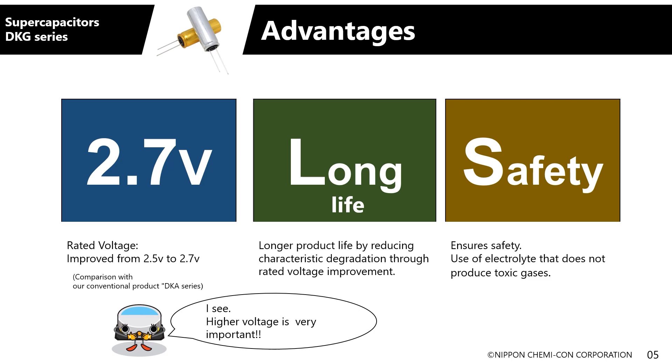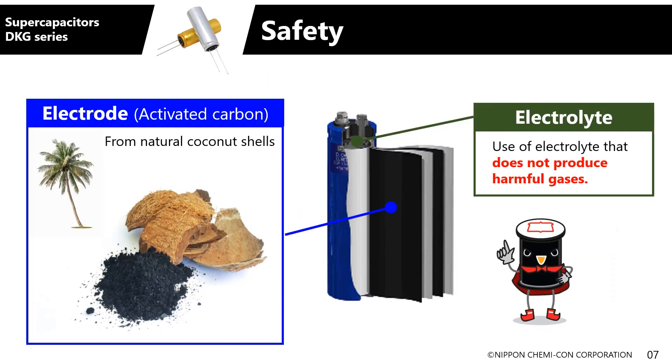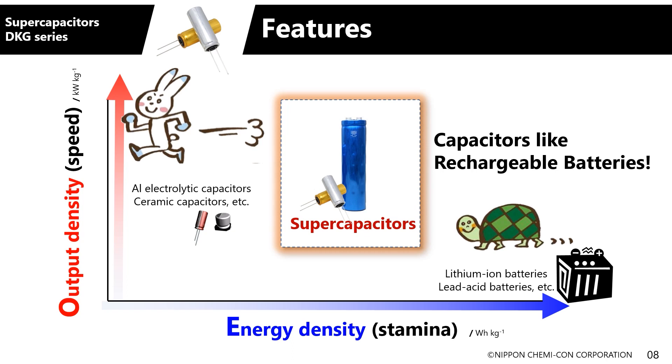What else can you recommend about Nippon Chemicon's products? Nippon Chemicon can provide DL-CAP as modules with screw terminals, and there are cars all over the world installed with them. The capacitor electrodes are made of activated carbon from natural coconut shells, which is environmentally friendly compared to those of other power storage devices, and it can be disposed of as general industrial waste. Supercapacitors have been confirmed to have a cycle life of over 1 million, giving them an overwhelmingly long lifetime compared to batteries — they won't need replacement for the entire life of a vehicle.